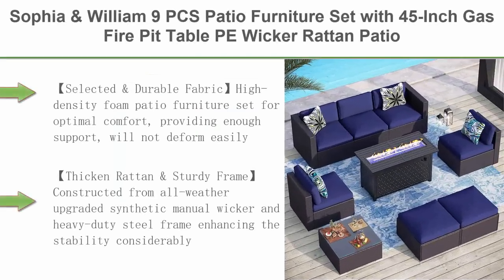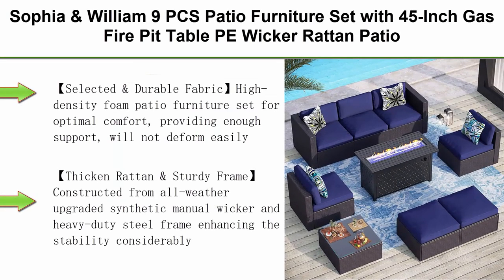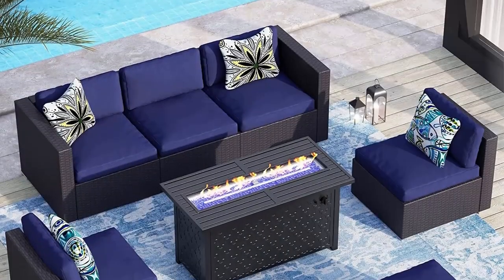Top 6: Sophia & William 9-piece patio furniture set with 45-inch gas fire pit table — PE wicker rattan patio conversation set, outdoor sectional sofa with ottoman, CSA approved propane fire pit, in navy blue.